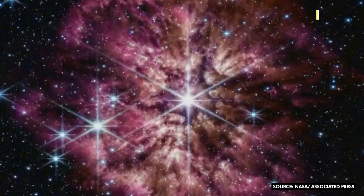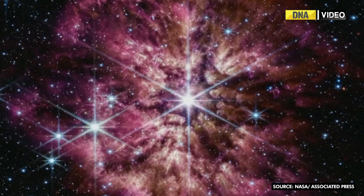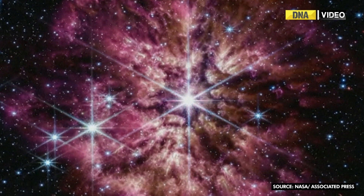What we're seeing in this beautiful new image at the very center is a star. The light from that star has been traveling through space for about 15,000 years — it's 15,000 light years away — until it hit the detectors on the telescope. And the material that you're seeing around the central star that looks like dust is dust.